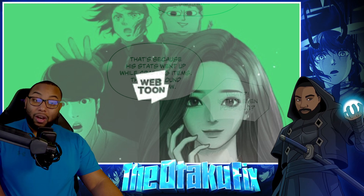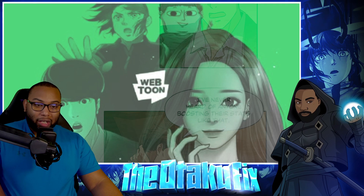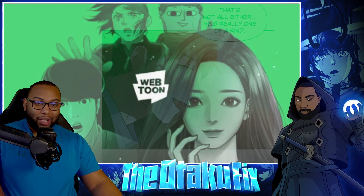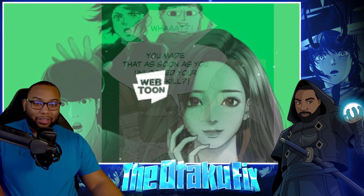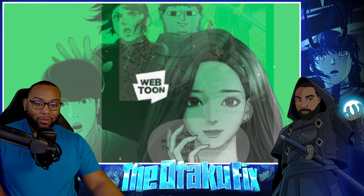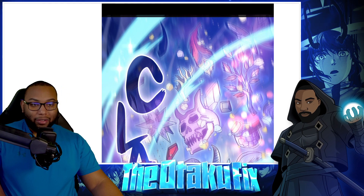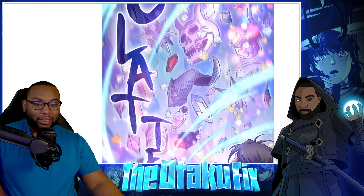'That's because his stats went up while crafting items — they're around C-rank now.' Wait, is that even possible? I never heard of anyone boosting their stats like that. 'I guess Myongwu is just special like that — he's really one of a kind.' Man, I gotta see this beautiful panel — look at this!